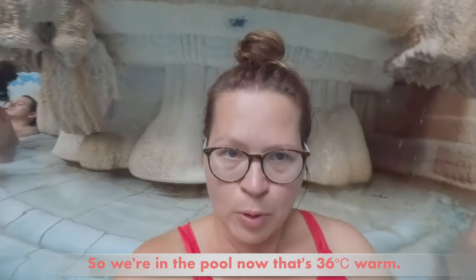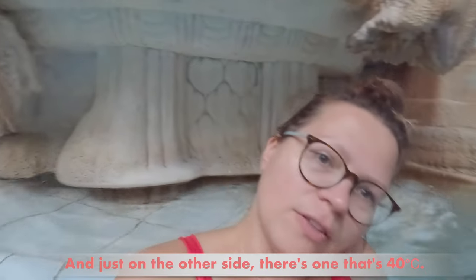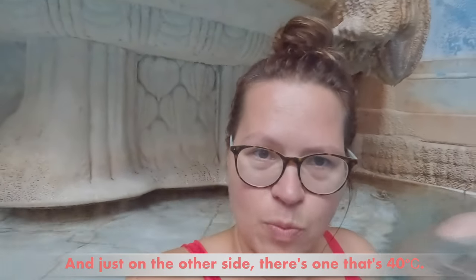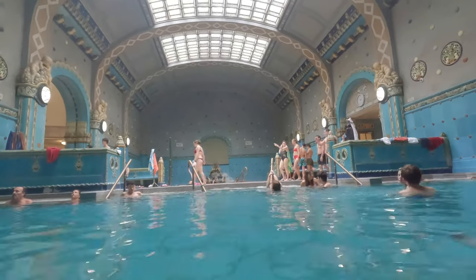So we're in the pool now that's 36 degrees warm, and just on the other side there's one that's 40 degrees. I really don't think there are any Hungarians in this place today, but okay, it is a Sunday. I think we really have to come back on a weekday, and early at that.